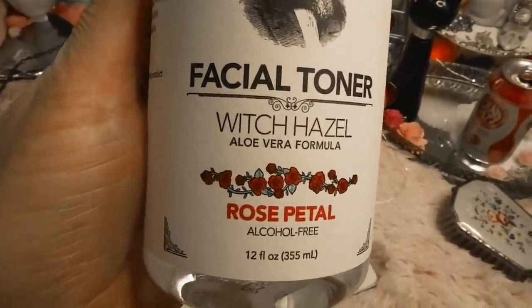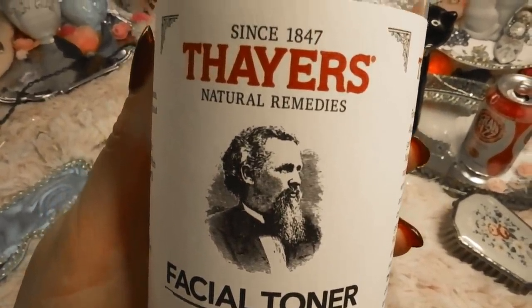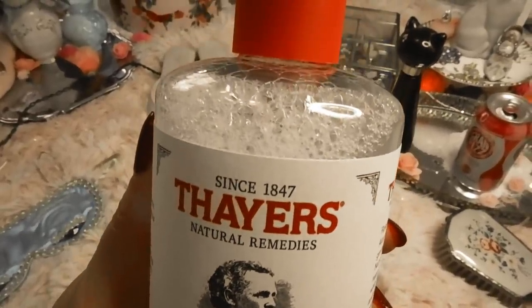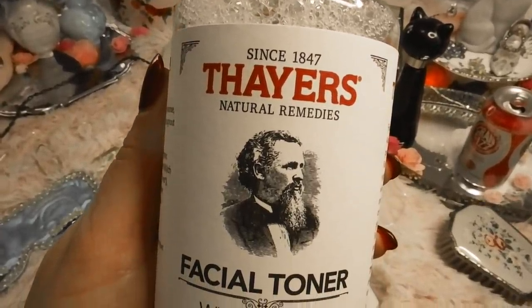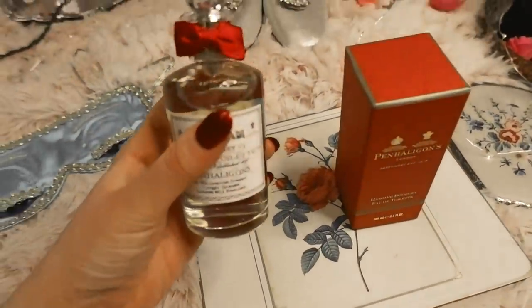The next item on the list is Thayers Original Witch Hazel, from 1847. I use this facial toner every day — I personally love the rose petal one because it smells incredible. I love that it doesn't have alcohol in it so it doesn't dry out your skin, and it's really good for removing makeup. This is one of my go-to toners.